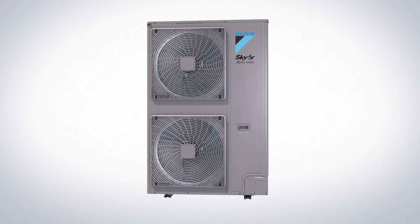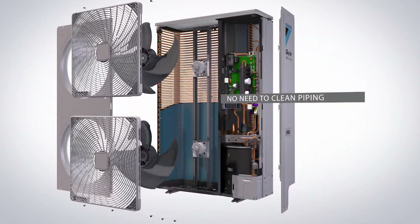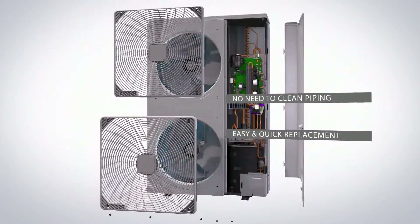The new SkyAir A-Series features new replacement technology, so there's no need to clean piping, thanks to HEPTA filtering, which results in easy and quick replacement of existing applications.